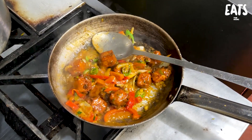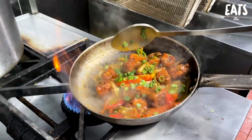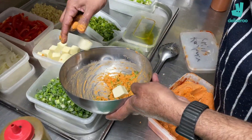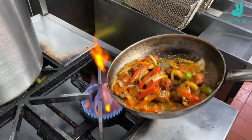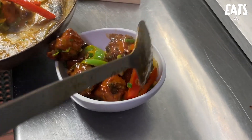Moving on, our next dish is the Chili Paneer — not just any chili paneer. The chef freshly made a rub and put it all over the paneer, then it was deep fried and cooked with onions and peppers in the pan. Look at that color — so soft on the inside, crispy on the outside, with lovely peppers, onions, and that chili sauce. So good.